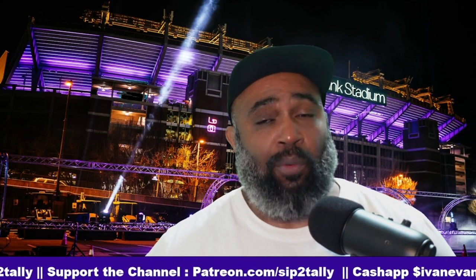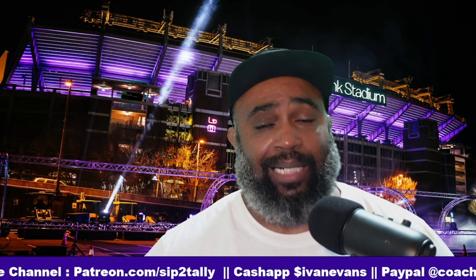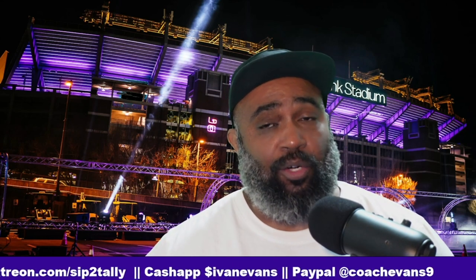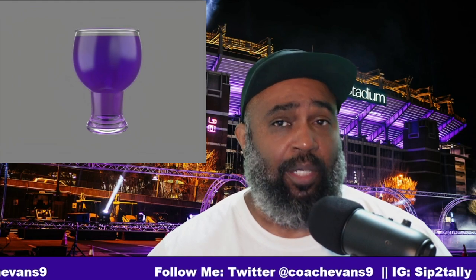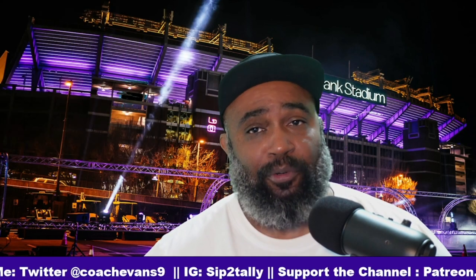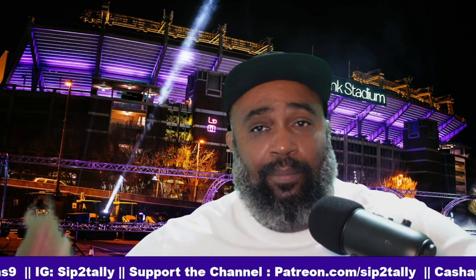I appreciate you guys for taking the time out of your day to spend a little time with me. If you want to support the channel, there are multiple ways — Patreon.com/SipToTally gets you into our Discord server, also gets you into our fantasy football league, and if you join the ten-dollar Gunslinger member tier, that gets you the Sip to Tally purple Kool-Aid chalice, which we use every Monday on the roundup to toast Ravens victories, touchdowns, and key moments. I appreciate you guys coming out — you could have been anywhere in the world but you chose to be here with me. See you next time, peace.